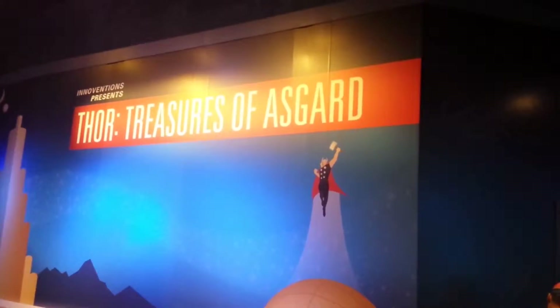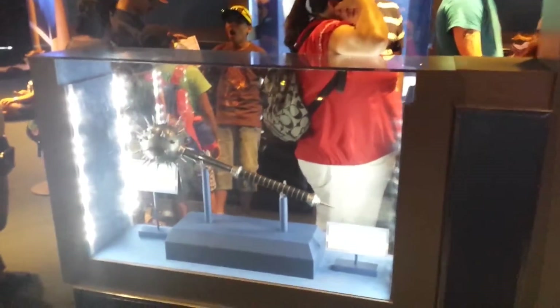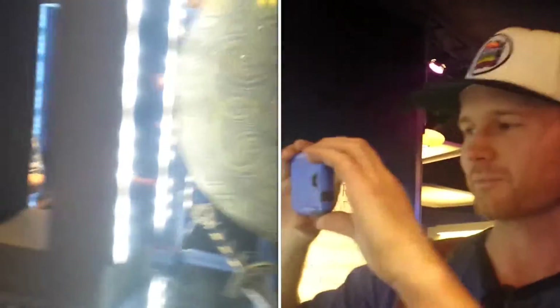Thor! Treasures of Asgard. Look at all this cool stuff. Oh look at those swords! We actually know the gentleman who made these — his name's Tony Swatton. He actually has a show now on YouTube called Man at Arms. If you ever want to see Tony Swatton make some of this cool awesome stuff, YouTube Man at Arms. He's the guy who made all of these awesome swords.